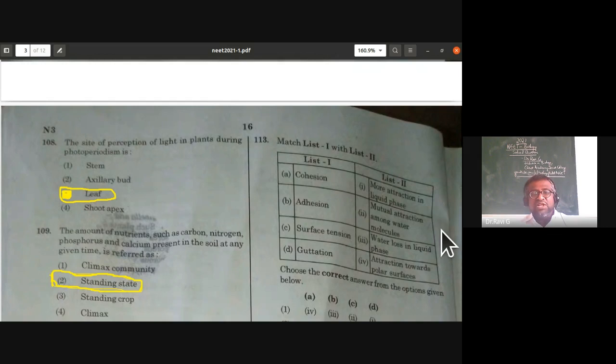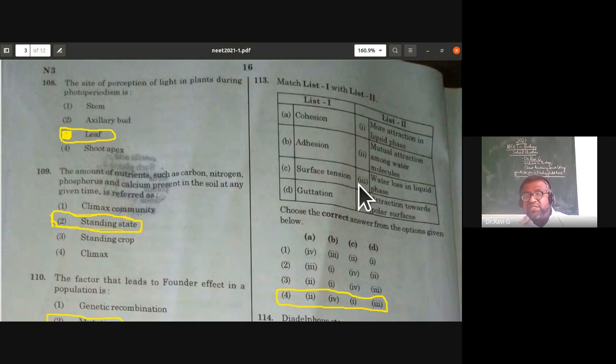The next match-the-following covers the transpiration pull theory (cohesion-tension theory). Cohesion is mutual attraction between water molecules; adhesion is attraction towards polar surfaces. Surface tension refers to more attraction in the liquid phase; guttation is water loss in liquid phase. So option A is 2, B is 4, C — surface tension, and D — guttation. The fourth option is the correct answer.